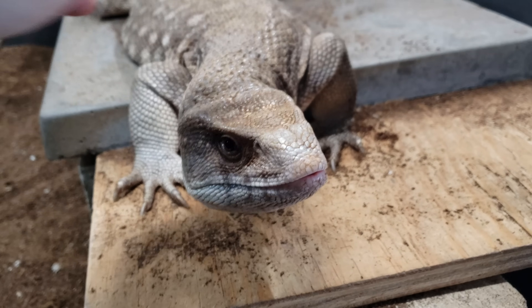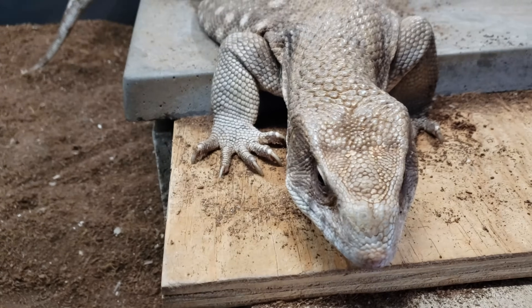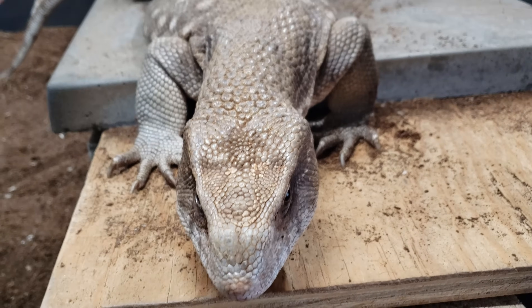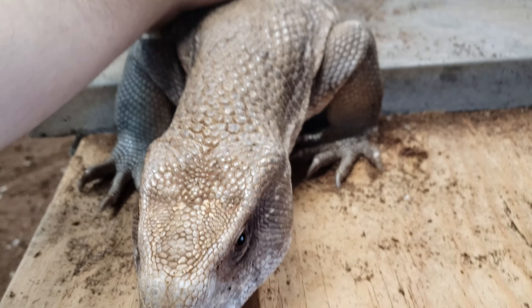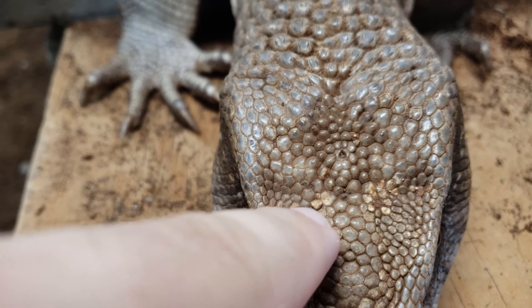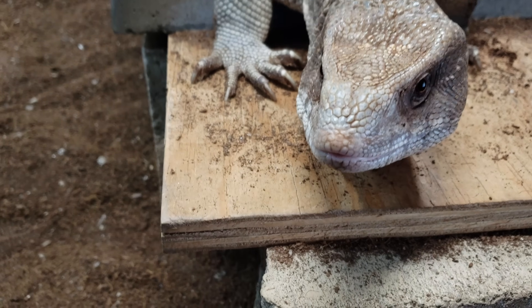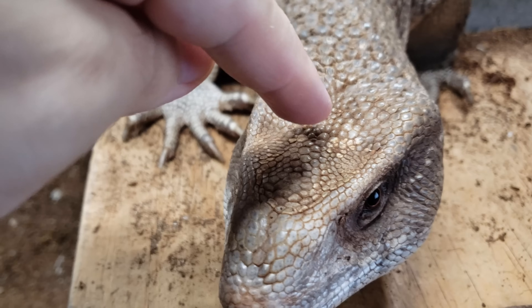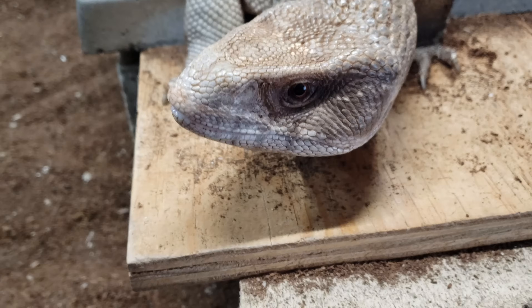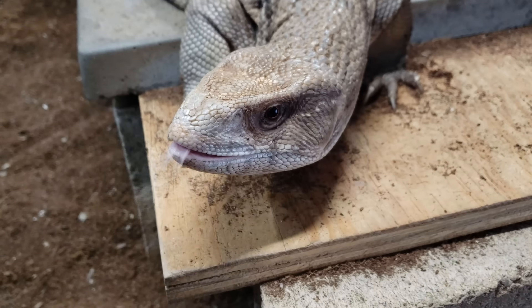He likes to shed by going in the water — it helps loosen his skin so he can scratch or rub it off. He doesn't like to shed dry. When it gets dry, you get little patches of stuck shed. We'll soak those in his bath with a light toothbrush to clean it off.